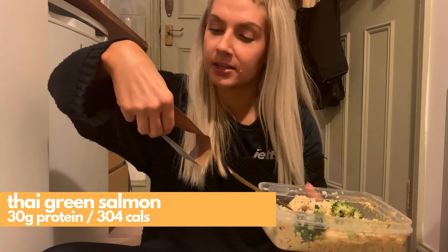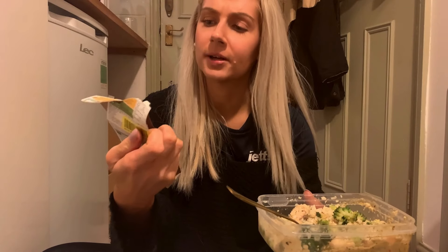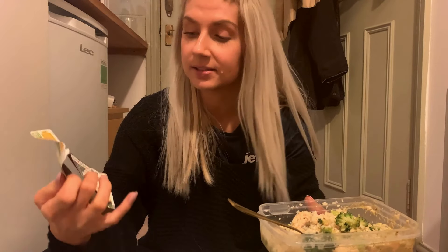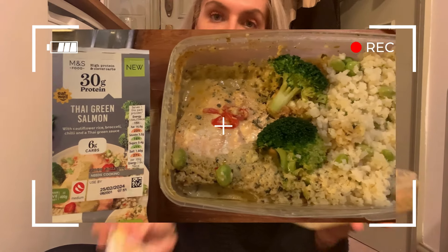Today we are doing the Thai green salmon microwave meal from their high protein range. This is actually really good macros — 304 calories, 30 grams of protein. So that is decent, but it is only 6 grams of carbs, so it is kind of low carb. It's Thai green salmon with cauliflower rice, broccoli, chili and a Thai green sauce.